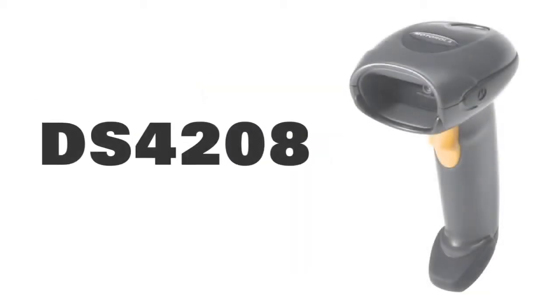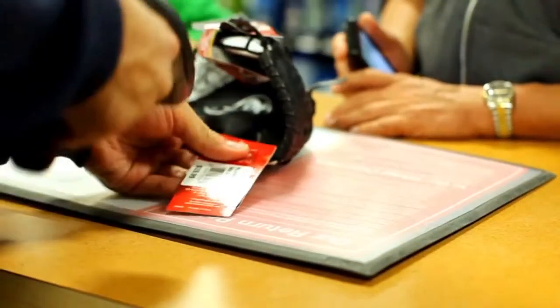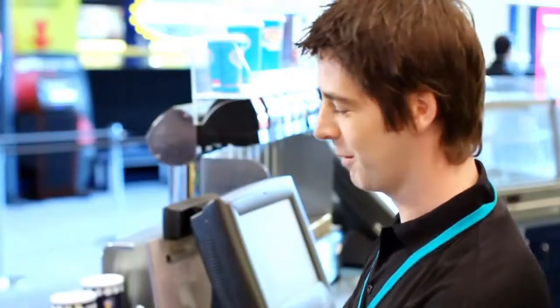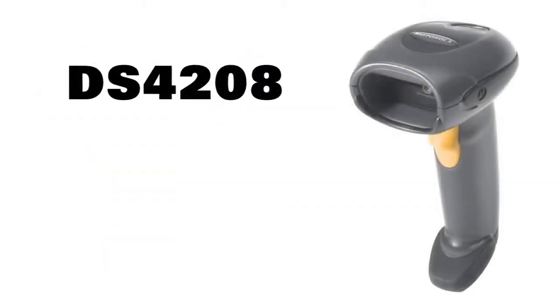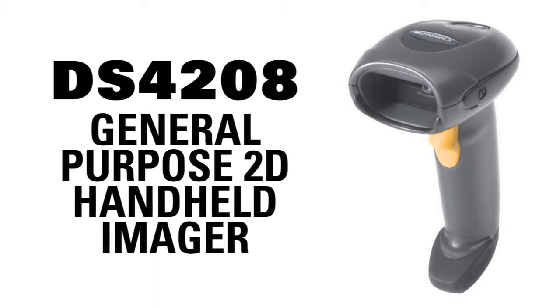The DS4208 is ready to be your powerful scanning partner, connecting with today's digital lifestyles, improving employee productivity, information accuracy, imaging reliability, and customer loyalty — while lowering your cost of ownership and raising your bottom line. Motorola's DS4208 General Purpose 2D Handheld Imager: the affordable upgrade.